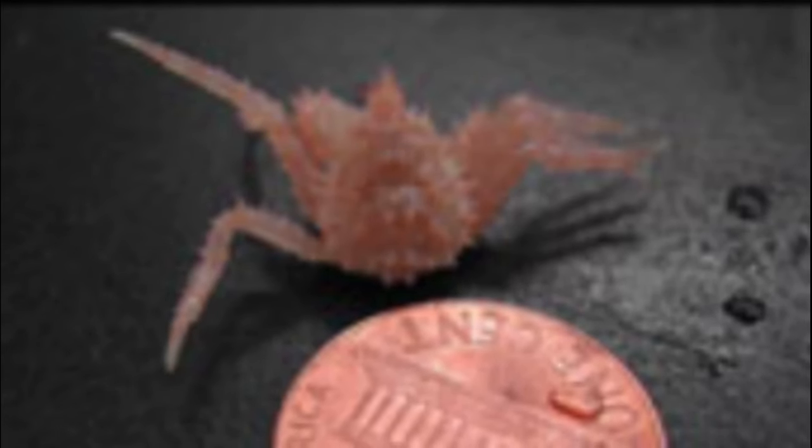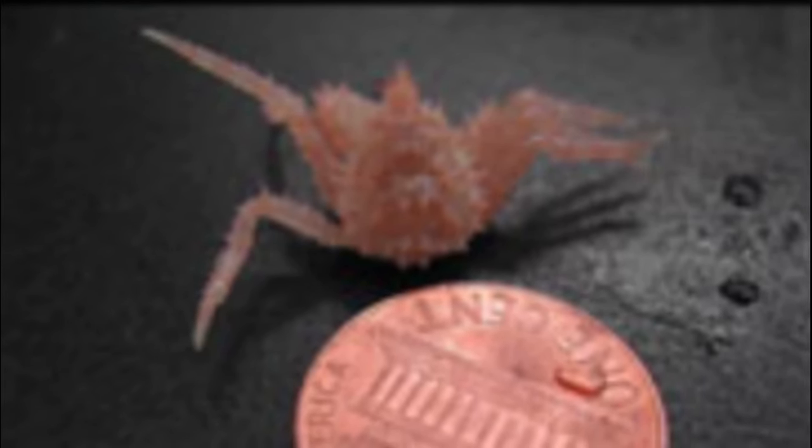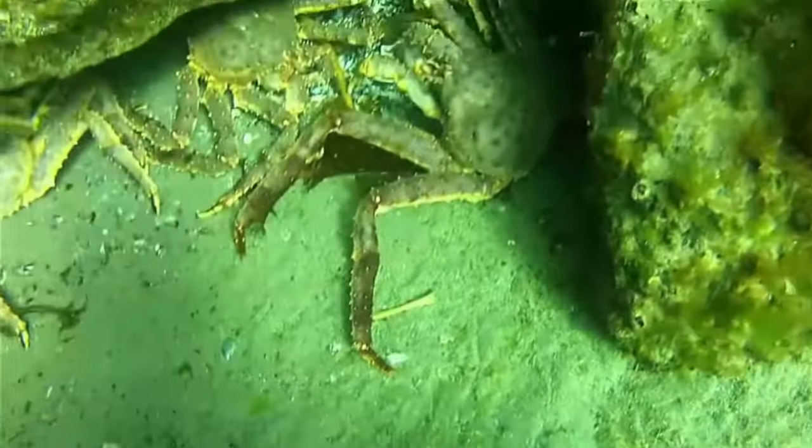Smaller king crabs are eaten by many animals, such as fish, octopuses, and other king crabs. Red king crabs migrate to deeper water annually.